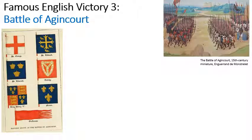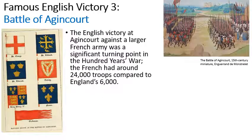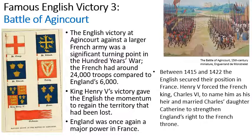The third and arguably most famous victory for the English was the Battle of Agincourt, where English troops of about 6,000 soldiers defeated the French troops of about 24,000. This was a famous victory for King Henry V and it gave England the momentum they needed to regain territory that had been lost, showing once again that England was a major power in France. Between 1415 and 1422 the English secured their position. Henry forced the French King Charles VI to name him as his heir, and Henry married Charles's daughter Catherine to strengthen England's right to the throne.